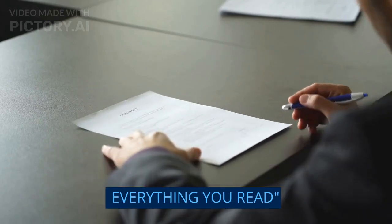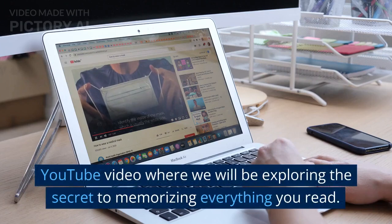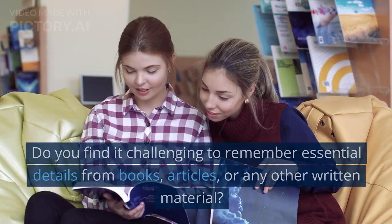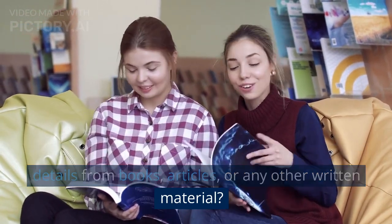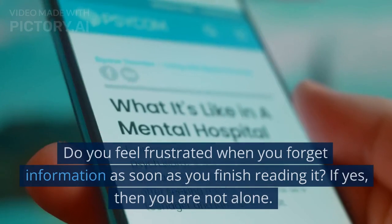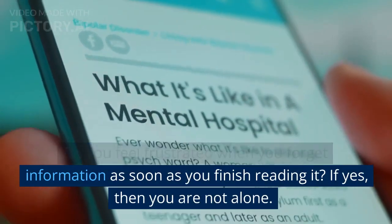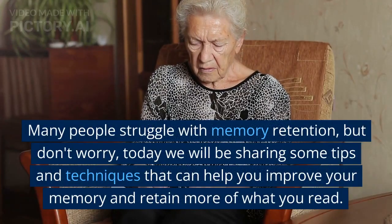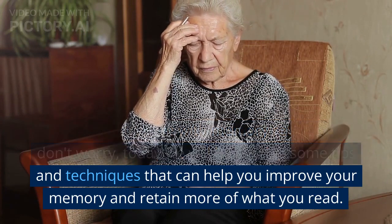Discover the secret to memorizing everything you read. Do you find it challenging to remember essential details from books, articles, or any other written material? Do you feel frustrated when you forget information as soon as you finish reading it? If yes, then you are not alone. Many people struggle with memory retention, but today we will be sharing some tips and techniques that can help you improve your memory and retain more of what you read.